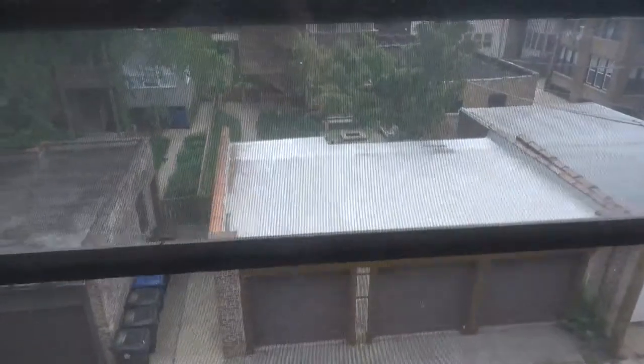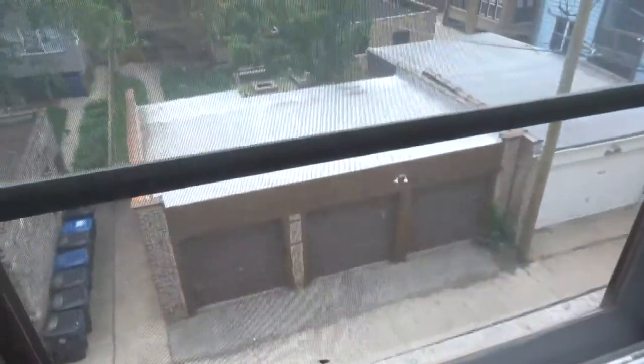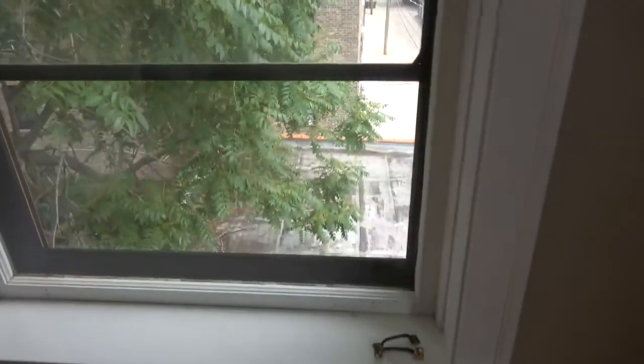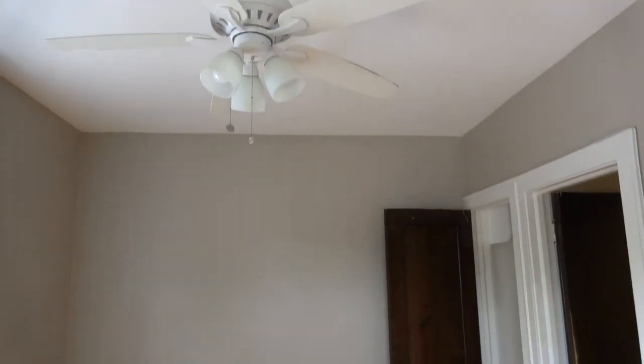We look into the backyard of our neighbor on Judson — well actually, I'm totally turned around. This is actually facing west towards Michigan, and this is facing north. I'd never have made it as a pioneer — I would have been lost. Anyway, there is the ceiling fan.